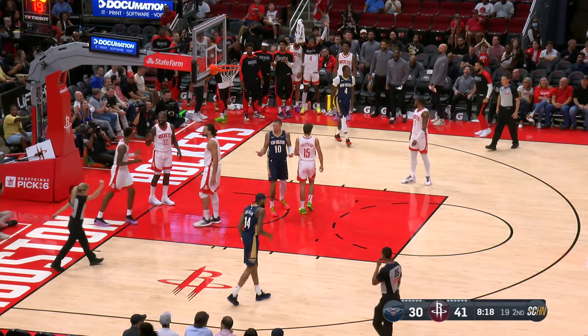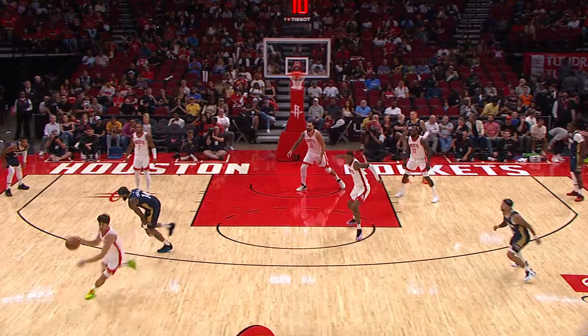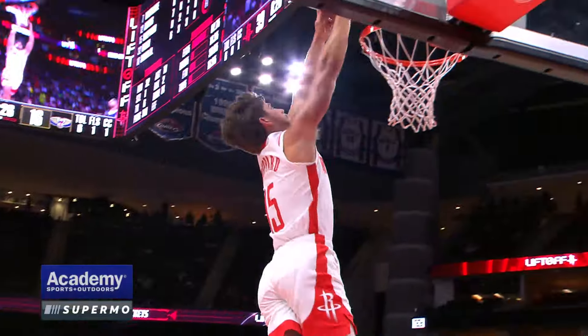Nice little pocket pass there by Ingram to Tice, who got fouled. Look at this — turning defense into offense. Didn't know he had ups like this. Get up, Reed! Beautiful play there, man. And he can fly.